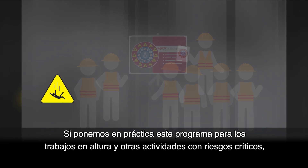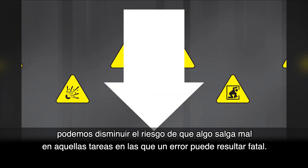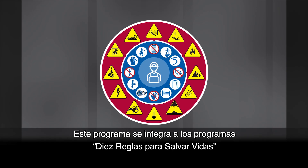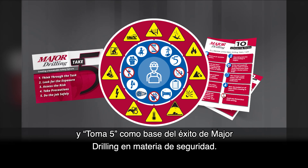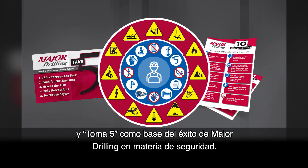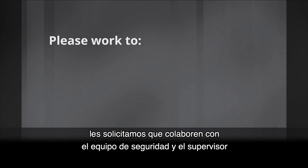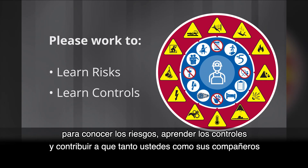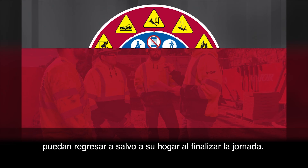By applying this program to working at heights and other critical risks, we can reduce the risk of something going wrong in a task where a mistake could be deadly. This program integrates into our 10 life-saving rules and Take 5 programs as a foundation of our safety success here at Major Drilling. As part of the Major Drilling family, please work with your safety team and supervisor to learn the risks, learn the controls, and help yourself and others come home safely at the end of each shift.